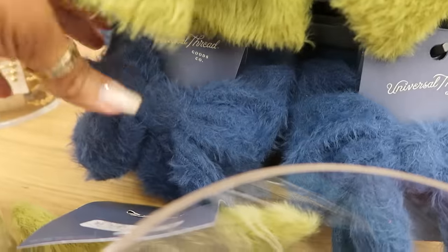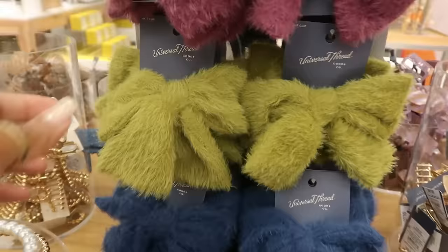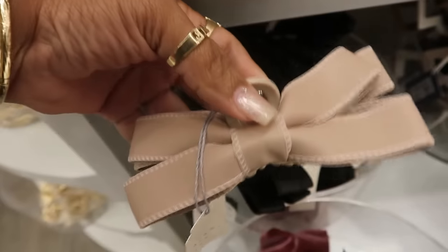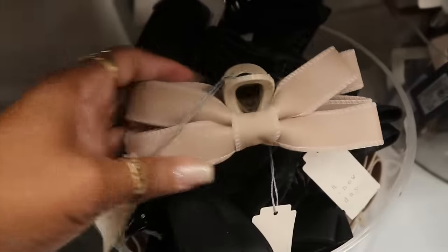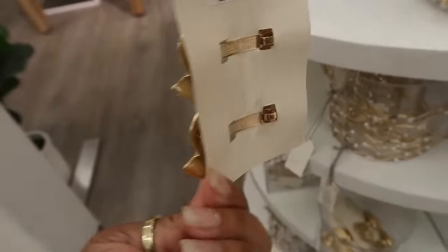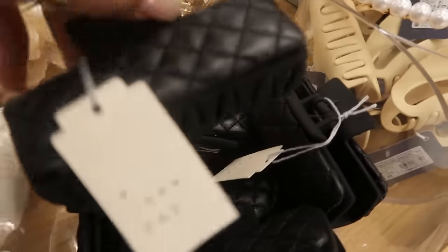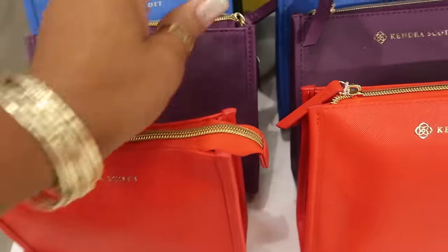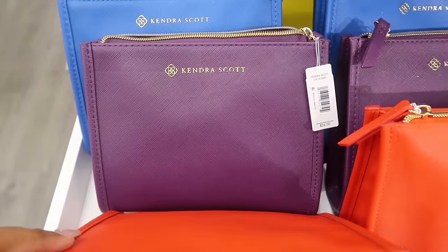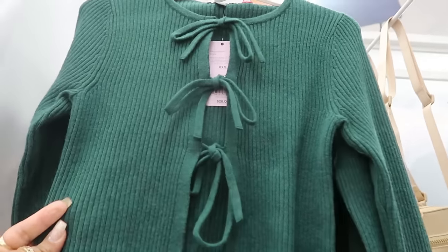Look at these Universal Thread hair clips — $8. They have green, and the green one is giving me Grinch vibes. There's blue, and then a white one. I kind of like the bows, don't think I'd wear them but I do like them. You also have these clips with faux leather bows for five — comes in that color and black, with the bow on both sides. There are gold ones too for five. There are also Kendra Scott earrings for $24 in red, purple, blue, and black — I like that purple. There's a little denim-like vest that ties in the front for $25, and another one that ties in the front for $28.